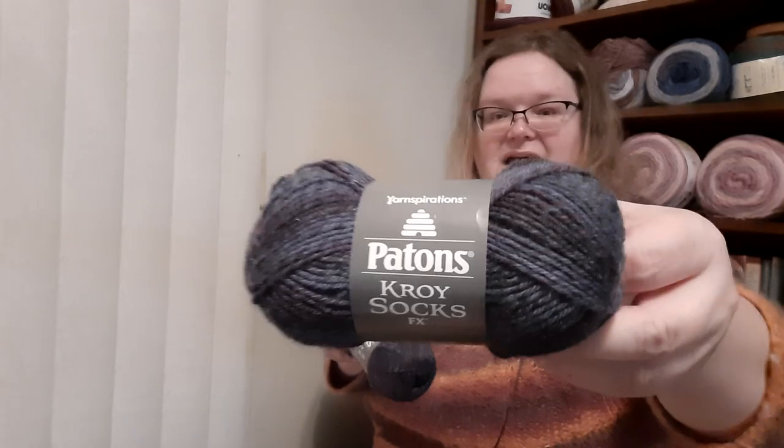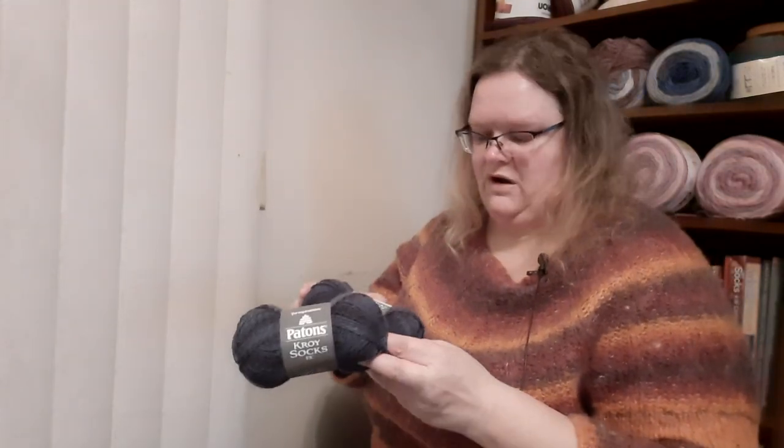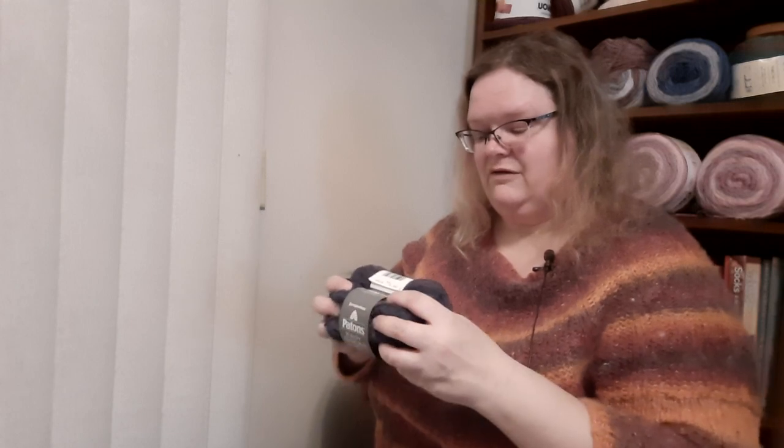The next thing after that is going to be another pair of Patton's Croy socks. This is the FX line, and I bought these on sale at some point, probably Joann's or Michael's. This is called Midnight Colors — it's sort of black and has purple and blue in it. The toes will be black because I have a skein of black I can use for that.